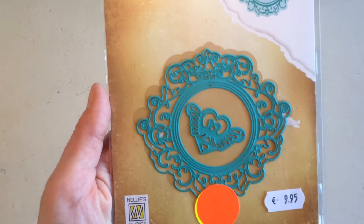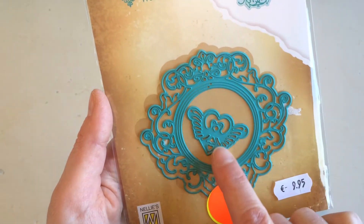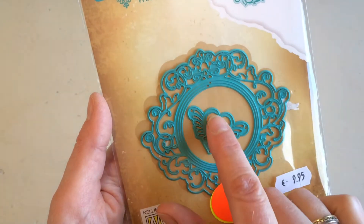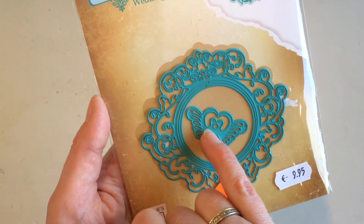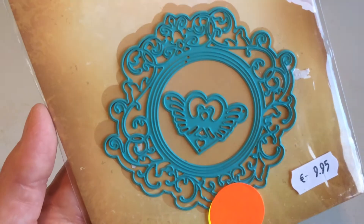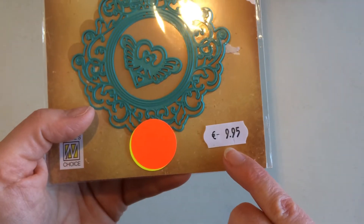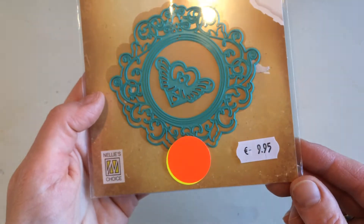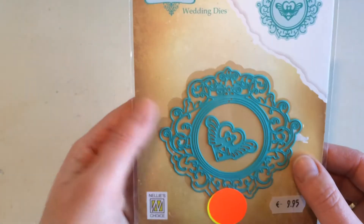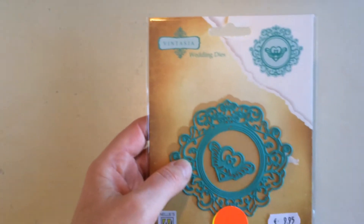So this is one of the things I got there — it's a really pretty die cut. It's a swirl round frame and in the middle there's a heart with two lovebirds, which is very cute. The original price was 9.95 euros, but the red dot meant it was only a quarter of the price, so I paid only 2.50, which I think is a really good deal.